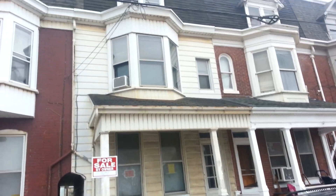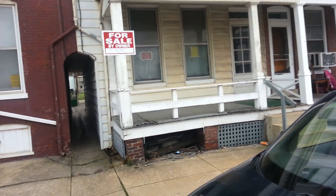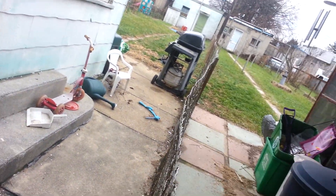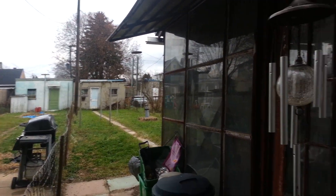Here's the property. You're going to be impressed with the inside — the inside is actually in really good shape. Let me take you out back and show you the back as well. It comes with a yard. There is a one-car garage back there as well. Let me show you the side of the house.